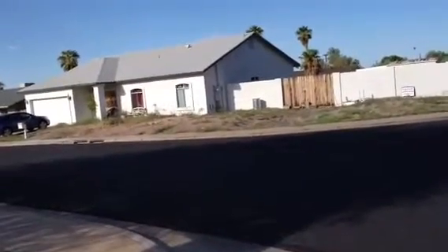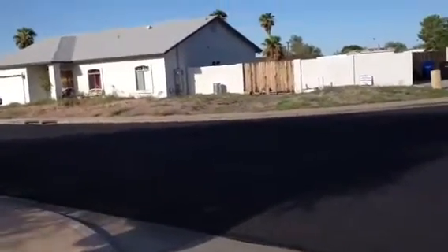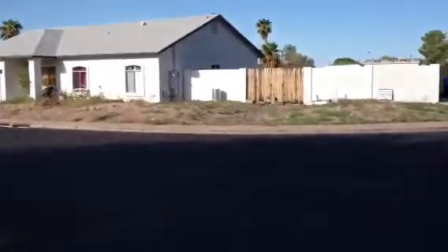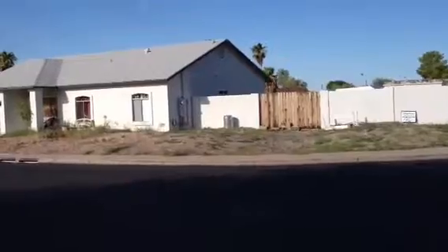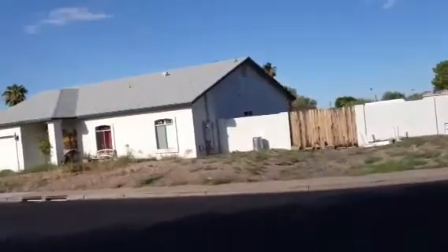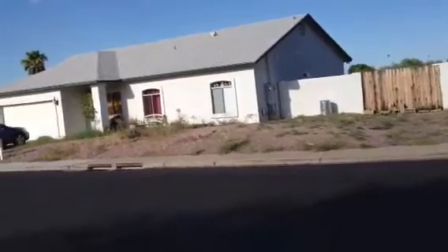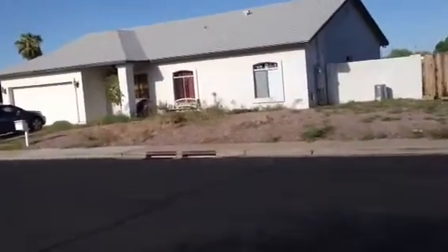It's Dick. I'm at 618 North 99th Street in Mesa, Arizona. It's a one-story stucco house with an asphalt shingle roof and a two-car garage. No landscaping. There's a car in the driveway. I'd say the house is occupied.